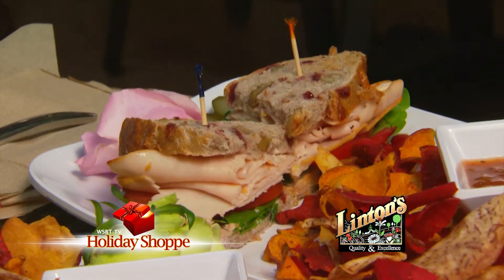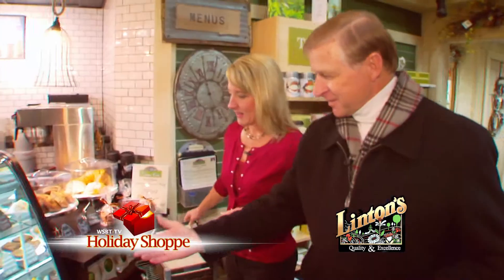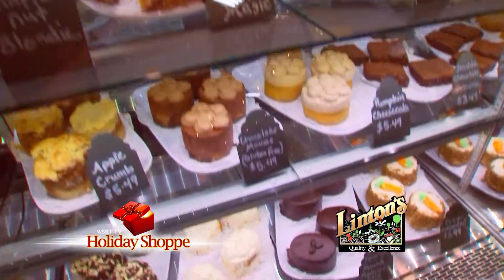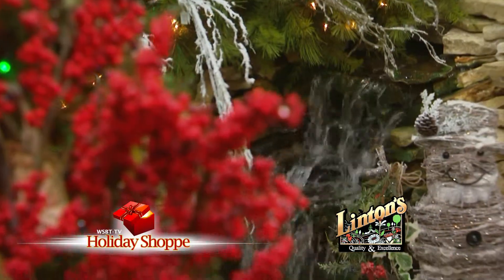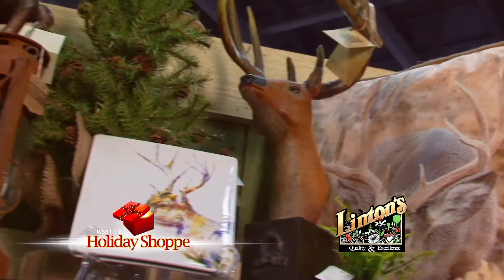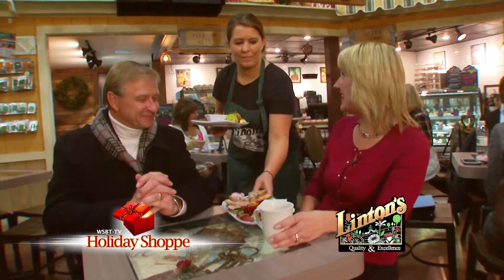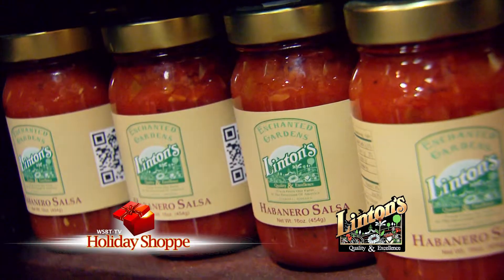Let's grab a bite to eat at Linton's Garden Cafe. Look at these incredible desserts — chocolate mousse and so much more. It's nice to sit next to the pleasing sounds of the waterfall. They have the Linton's Garden Cafe serving breakfast, lunch and dinner. They also offer Indiana wines, desserts, and Linton's own brand.